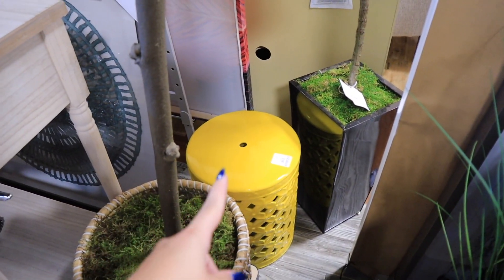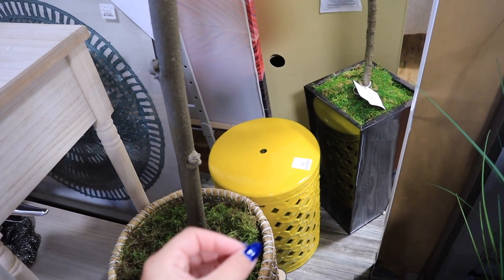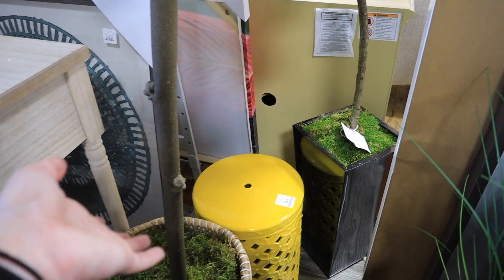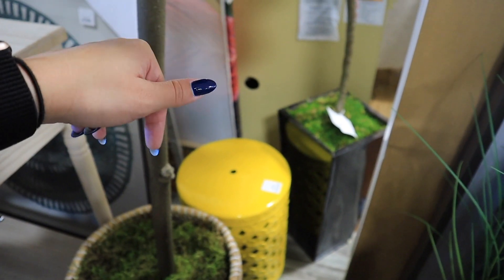Besides Christmas decor, there is one thing I'm looking for specifically: a new little outdoor table. I took the one Brian had between two of our chairs on our balcony to decorate our front door, so I need to get a new one. They have this yellow one for $70, which is kind of a ripoff. It's similar to the white one we have out there, but my friend gave us ours, so I definitely wouldn't want to pay $70 for something like that.